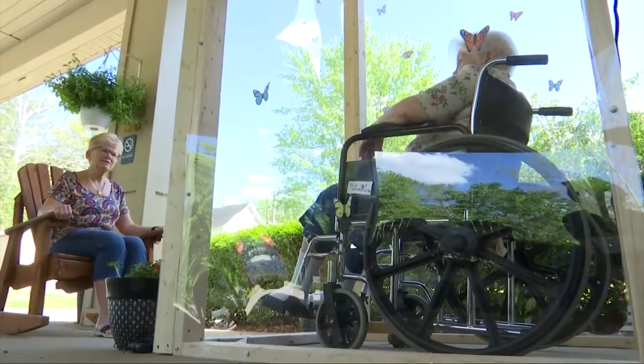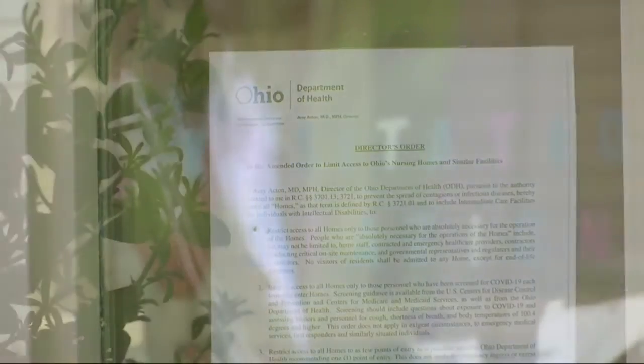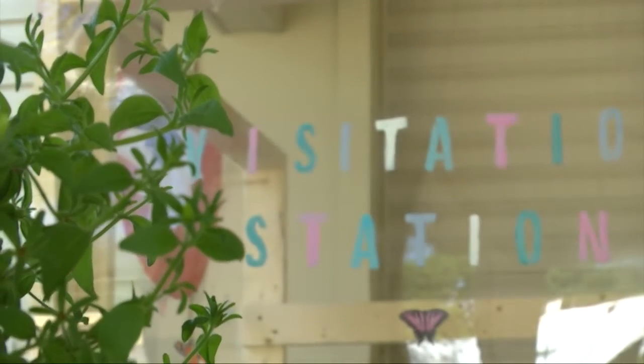Nancy Tolbert tries to come over several times a week during normal times to visit her Aunt Eula, affectionately known as Aunt Dude. But times aren't anything but normal, so that's where the visitation station comes into play.